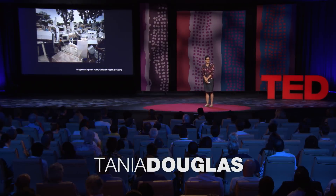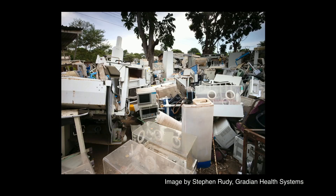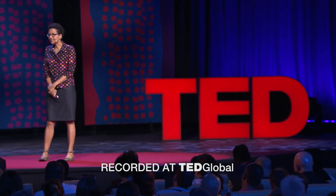This is an equipment graveyard. It's a typical final resting place for medical equipment from hospitals in Africa. Most of the medical devices used in Africa are imported, and quite often they're not suitable for local conditions.